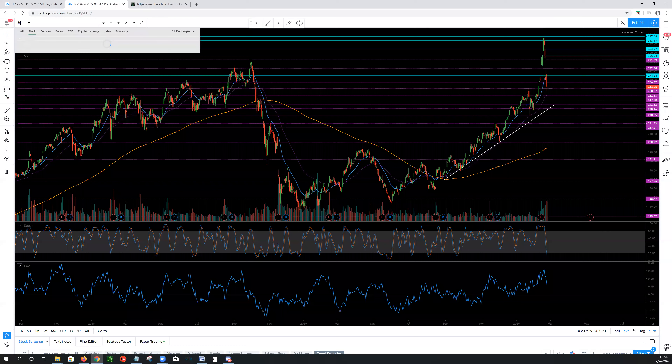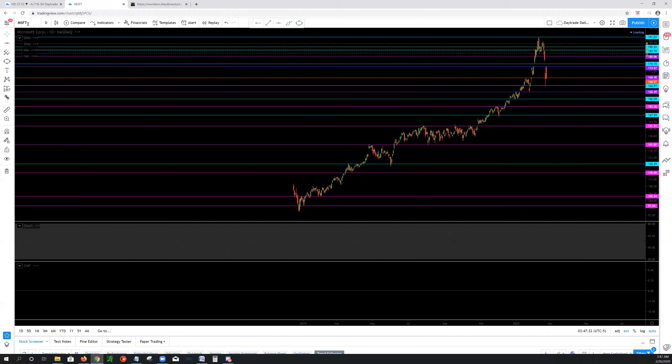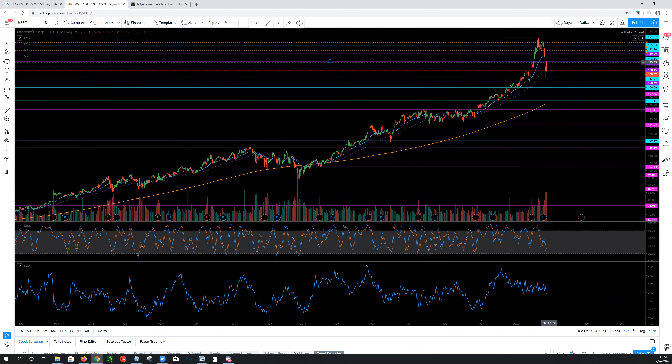Microsoft has a similar setup. We saw on this gap down a backtest to try to get back over the 174s — it didn't happen — then faded more to the downside at the next level. If you're looking for plateaus: there's one at the 167 area, a mini plateau at 164, but the next strong area is 156s, and a true plateau down at 141. I doubt we're going that low, but that would be a true plateau on Microsoft.